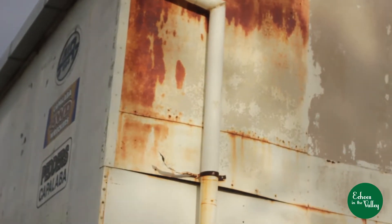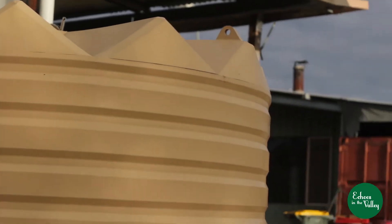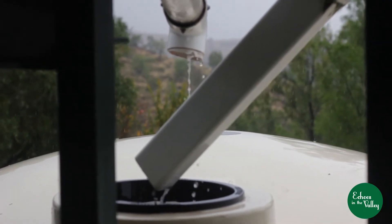Also, every roof we've built for our livestock, storage, and living areas are all capturing water for drinking through tanks. That's how we've observed and interacted.